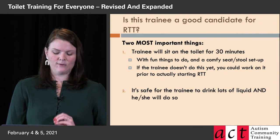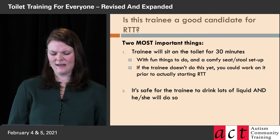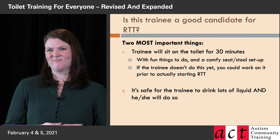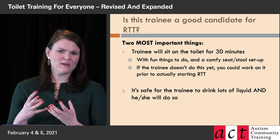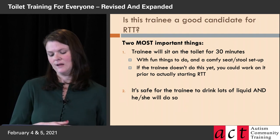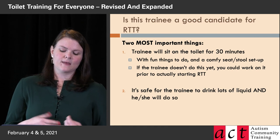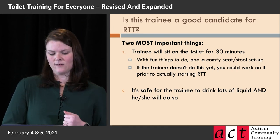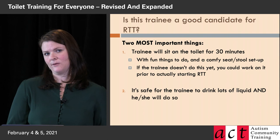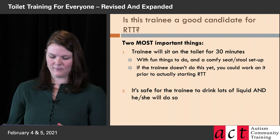The other biggie is that rapid toilet training will not work if the trainee won't drink a lot of liquid. There are rare cases where a trainee is on a specific medication ratio that could be diluted by lots of liquid — in that case, they'd need to stick to their typical amount. But for most people, if they will drink a lot of liquid, this could work. Sitting on the toilet for 30 minutes and drinking lots of liquid are things you could work on as prerequisites before starting rapid toilet training.